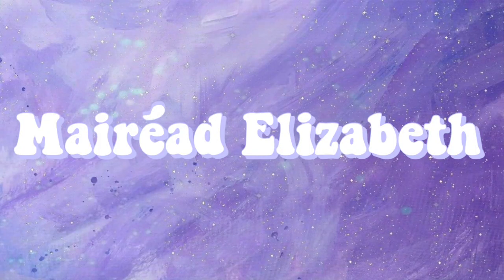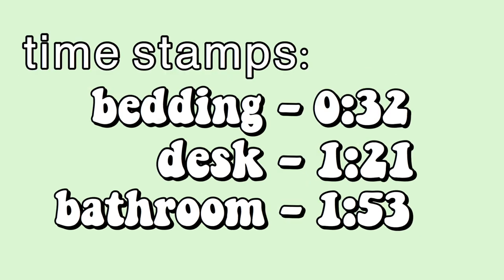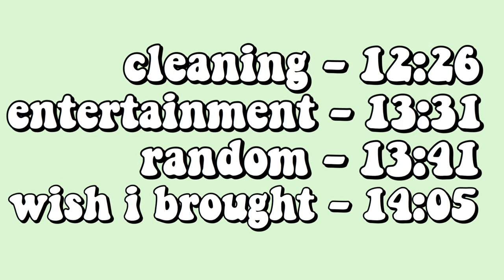Hello people of the internet. My name is Mairead. I'm going to be a sophomore at the University of Illinois at Chicago. My major is called IDEAS, which stands for Interdisciplinary Education in the Arts, so I'm basically an art major. I'm going to make an entirely separate video for the clothes I brought to college with pictures of the outfits I actually wore, so look out for that. Make sure to like and subscribe for more, and let's get started.